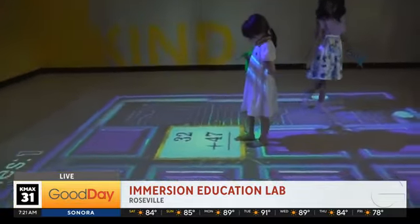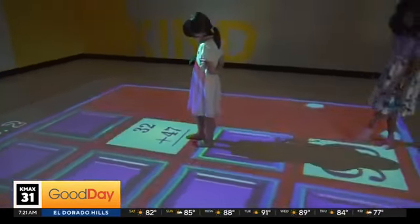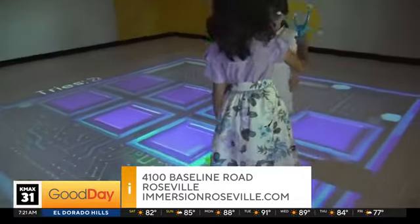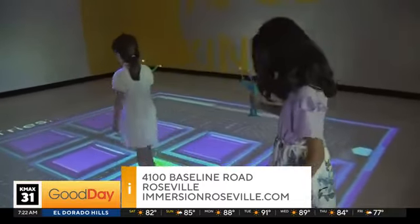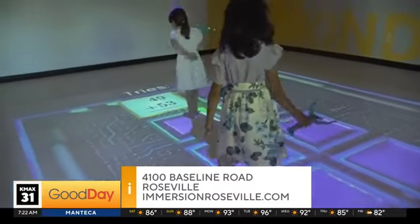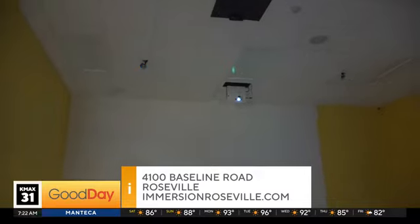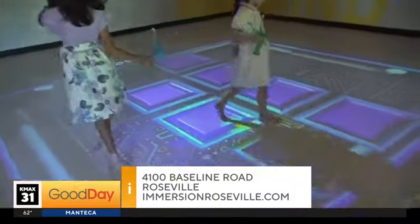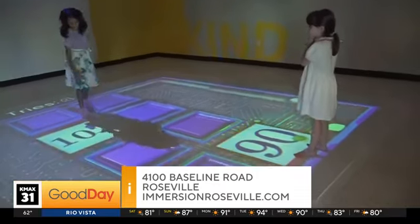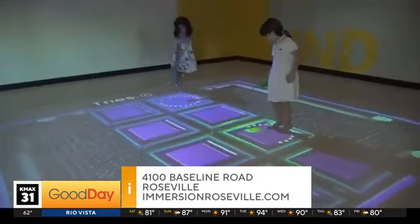It's interactive, so students have to talk with each other to solve problems. They use these wands with little silver balls on the end — the same technology used in Hollywood with motion capture suits. At the ceiling, there are four cameras tracking the wands. In other games, they can pick up objects and move them for solving problems, matching, or sorting. There are spinners and thousands of games available.